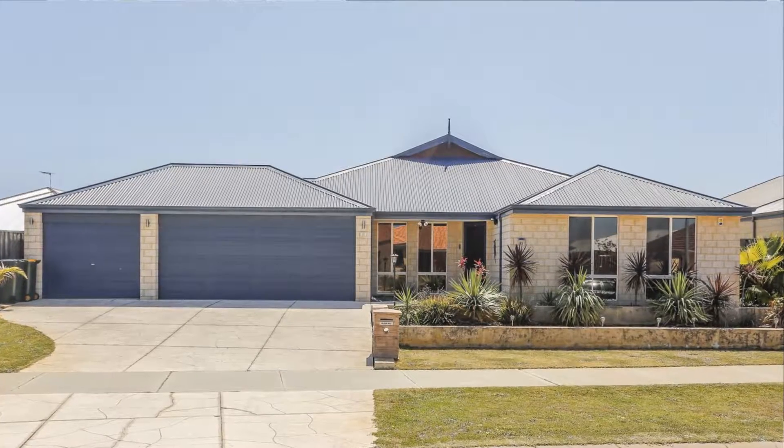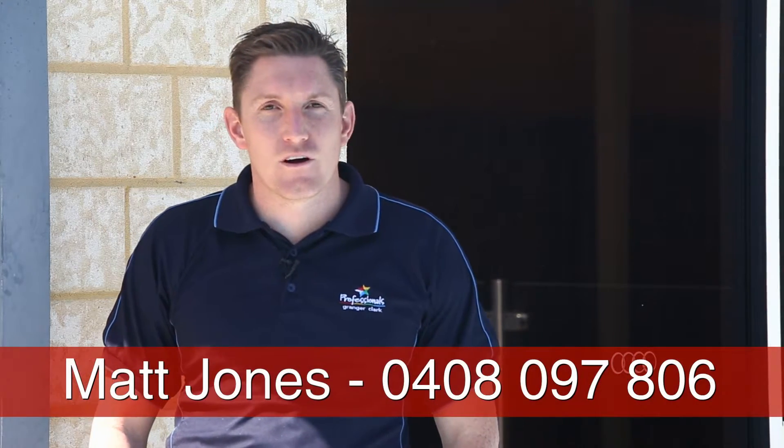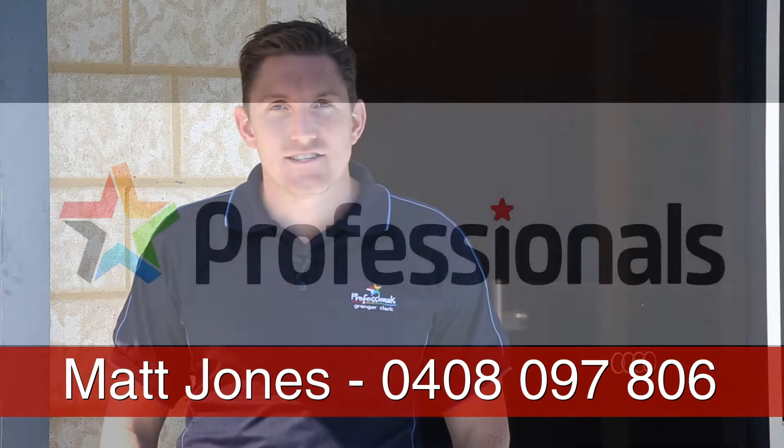Thanks for taking the time to view the property today. This is 83 Farmer Parkway — and remember, don't wait for a home open, we could be sold by then. If you'd like to organise a time for your own private viewing, contact Matt Jones on 0408 097 806.